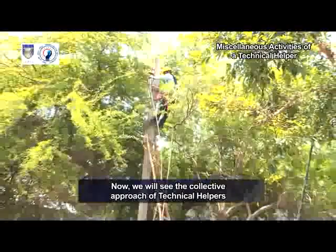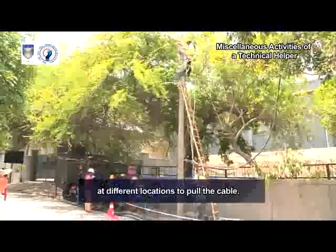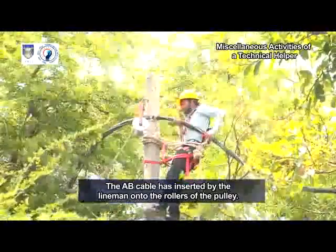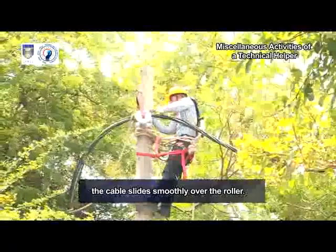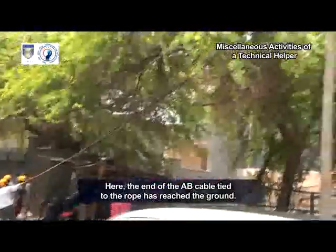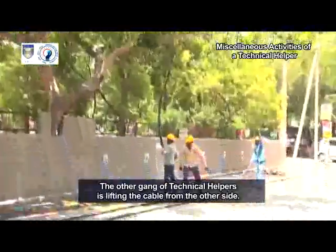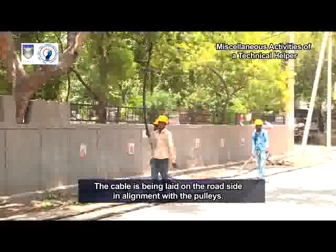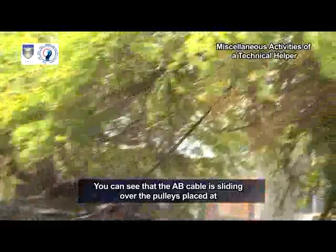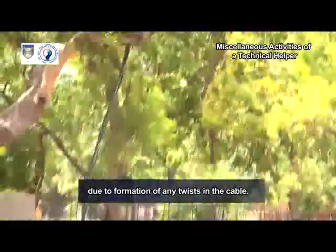Now, we will see the collective approach of technical helpers in pulling the LTAB cable. The lineman has fixed the pulley to the hook on the pole at different locations to pull the cable. The AB cable has been inserted by the lineman onto the rollers of the pulley. Technical helpers are now pulling the rope so that the cable slides smoothly over the roller. The end of the AB cable tied to the rope has reached the ground, and the technical helpers are pulling the cable with the help of the rope. The other gang of technical helpers is lifting the cable from the other side, and the cable is being laid on the roadside in alignment with the pulleys. The AB cable is sliding over the pulleys placed at different locations and the technical helpers are lifting the cable from the ground for smooth sailing without any damage due to the formation of twists in the cable.